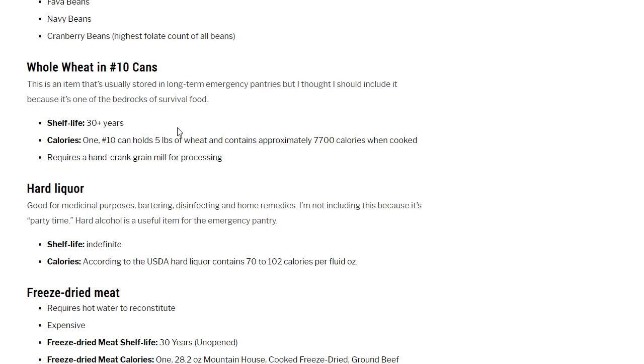Whole wheat in number 10 cans: this is usually stored in long-term emergency pantries and is one of the bedrocks of survival food. With a 30-year shelf life, a number 10 can holds 5 pounds of wheat and contains approximately 7,700 calories when cooked. For long-term storage, keep whole wheat rather than flour — grind only as much as you can use at a time. Flour holds much more moisture than whole wheat; you'll need a crank grain mill to process it. This is a specialty item that won't apply to most people.